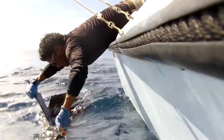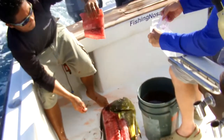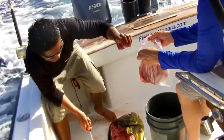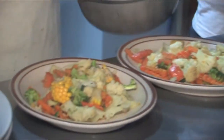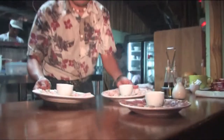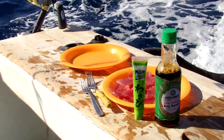Our team releases marlin, sailfish, and rooster fish. However, any dorado, tuna, or snapper you catch is filleted onboard the boat and you get to keep all the fillets. Fillets can be shipped home, but we recommend taking them to a local restaurant for a fresh meal — there's no better way to finish off a great day of fishing. Plus, fresh sushi on the boat is a Fishing Nosara tradition that everybody loves.